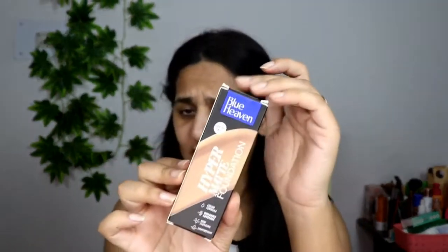Hey guys, welcome back to my channel. In today's video, we're going to review a foundation from the brand Blue Heaven. Blue Heaven is launching some new products in the market, and I got my hands on their Hyper Matte Foundation. If you want to see how this foundation looks on the face and how it holds on for the whole day, keep on watching.